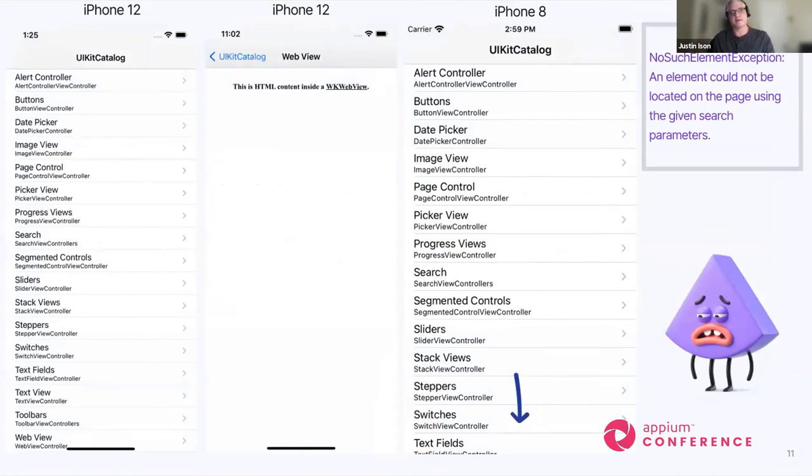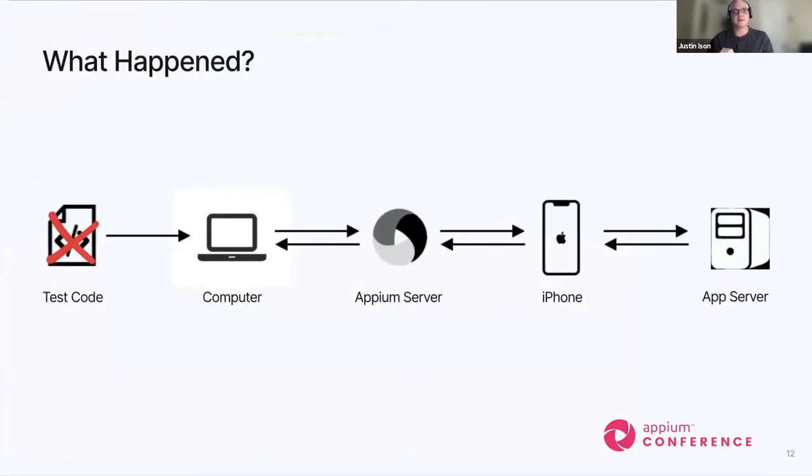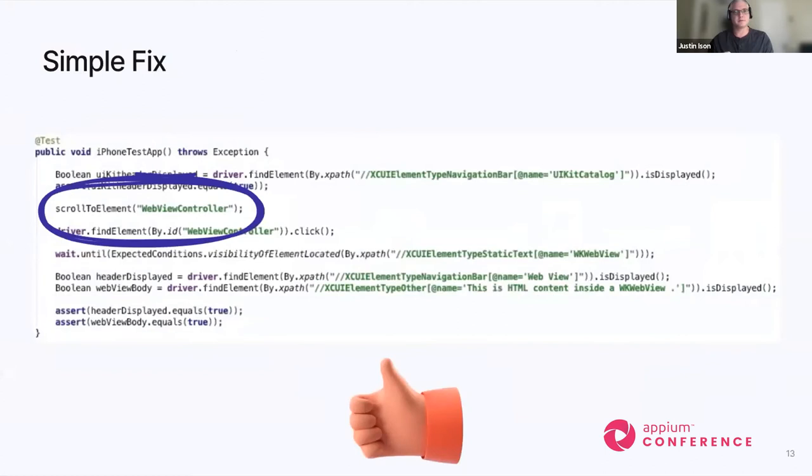Then we run into problems. Those assertions that worked perfectly fine on iPhone 12 failed when we ran the same test on iPhone 8 — it only got the first assertion, and the remaining ones couldn't be found because it couldn't find the element to reach the next few. Many of you watching have probably seen this error before. The issue was our test code: we had to account for a point of failure and fix it by simply adding a scroll to element — a simple fix, but it adds more code and logic to our framework, which can get more complex across different devices and resolutions.